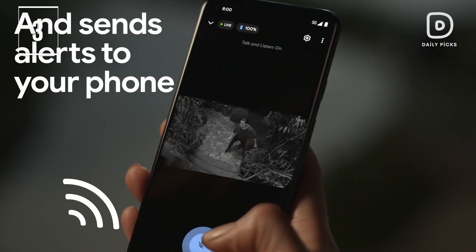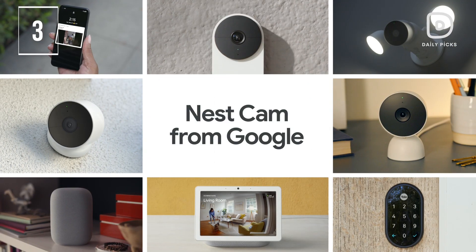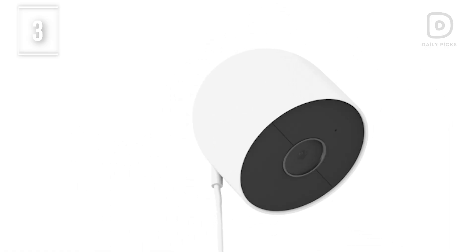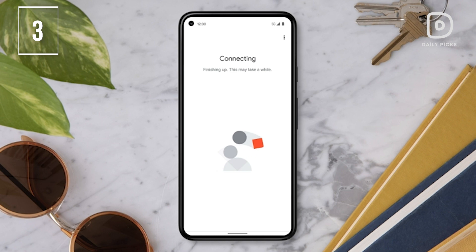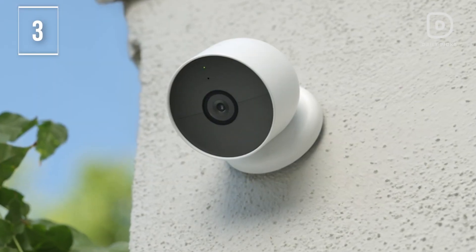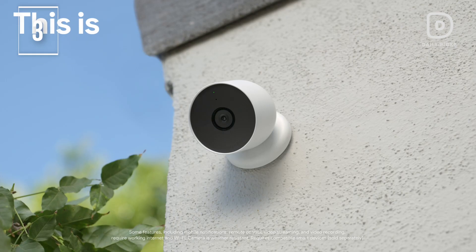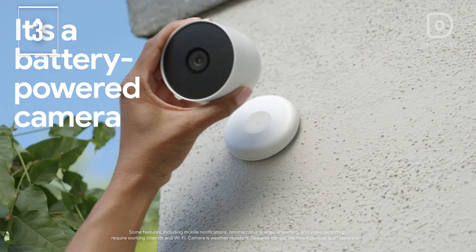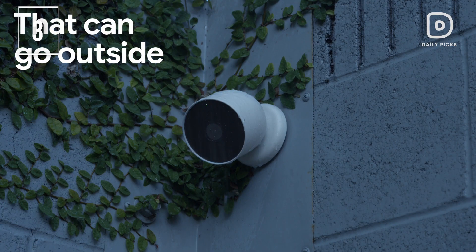Considering the power source, this security camera is battery-powered. It can operate at a temperature of 4 degrees Fahrenheit to 104 degrees Fahrenheit. Check in from anywhere, anytime with 1080p HDR video and night vision, and review what you missed with 3 hours of free event video history. For extended video history up to 60 days, you can add a Nest Aware subscription, sold separately. In case of Wi-Fi or power outages, Nest Cam stores up to an hour of recorded events, ensuring you don't miss any important moments.